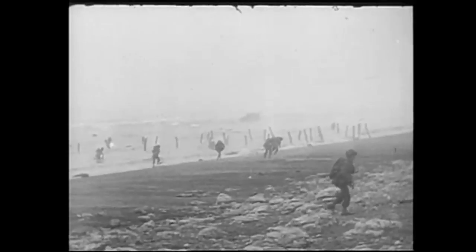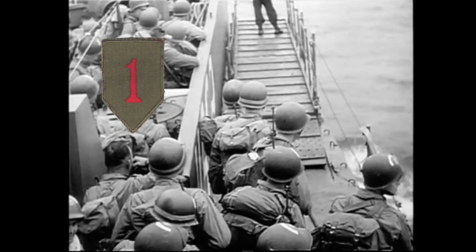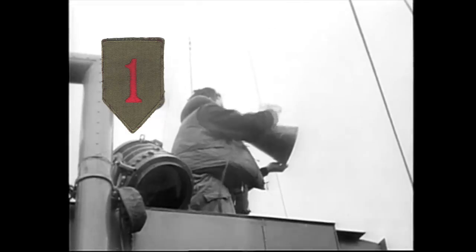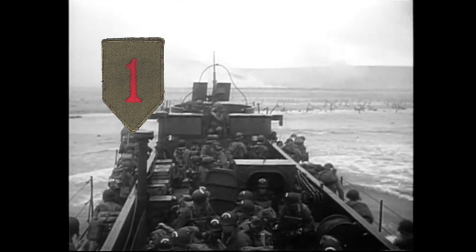Okay, let's go. The 1st Infantry Division, known as the Big Red One, was activated in June 1940 at Fort Benning, Georgia. It entered combat in November 1942 in Operation Torch, the Allied invasion of North Africa, and was one of the first American units to land on North African soil. The division then went on to fight in several campaigns in Europe, including the invasion of Sicily and the D-Day landings in Normandy.